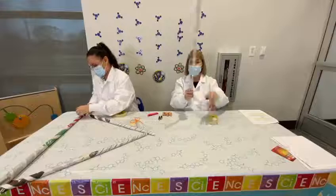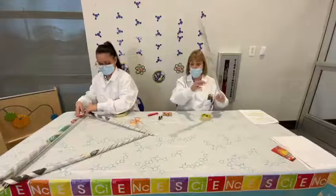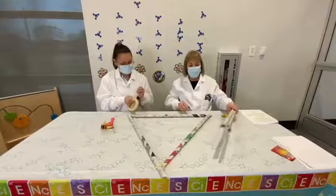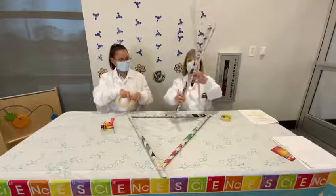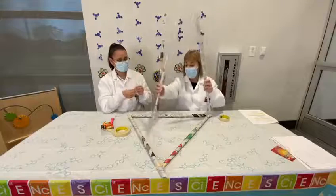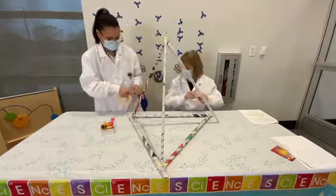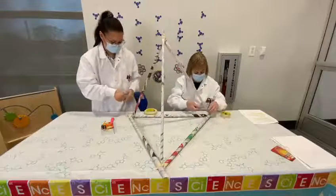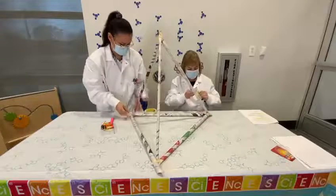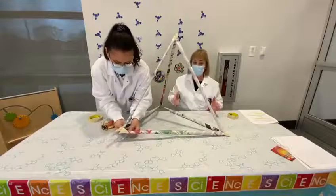It's now hooked together, and this is going to be our structural part. Professor E is making the foundation. We're going to make a triangle shape — attach the three points and then attach them to each point on our foundation. This feels really strong. It feels strong, but we are going to test it out.